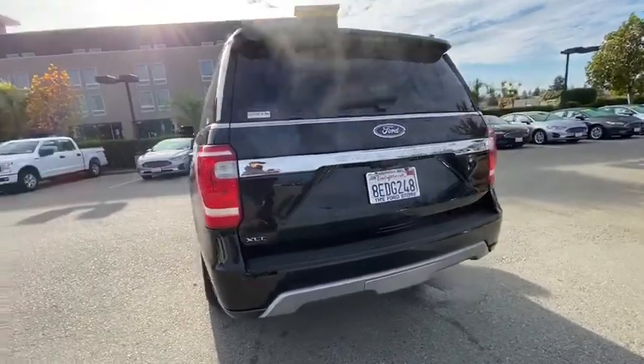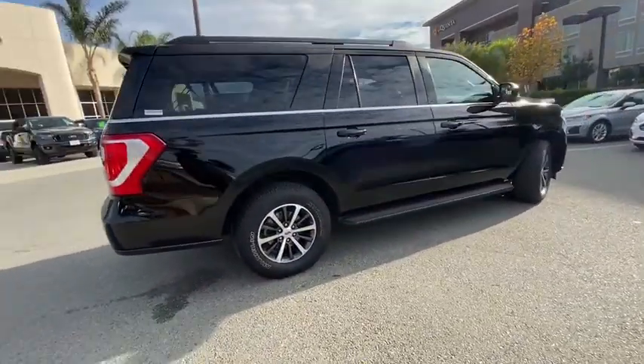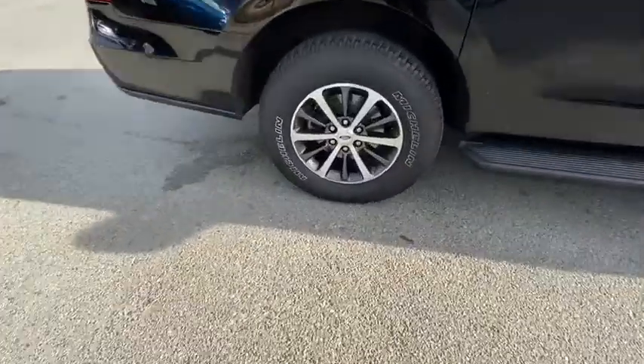Traction control. Dual airbags. Leather-wrapped steering wheel. Power steering. Four-wheel disc brakes. Universal garage door opener. Electronic stability control.